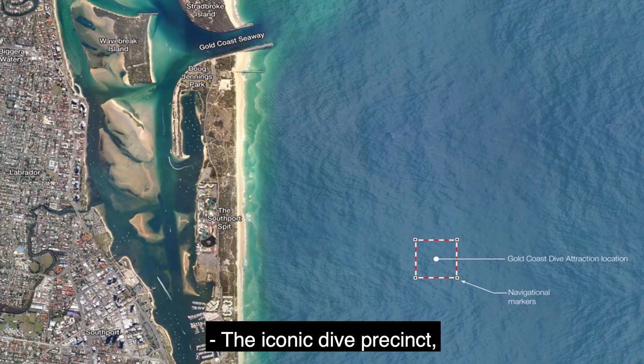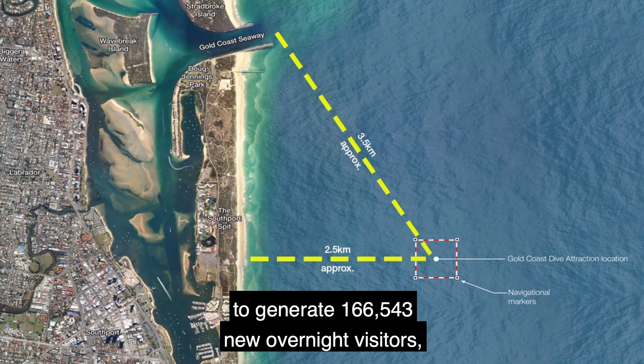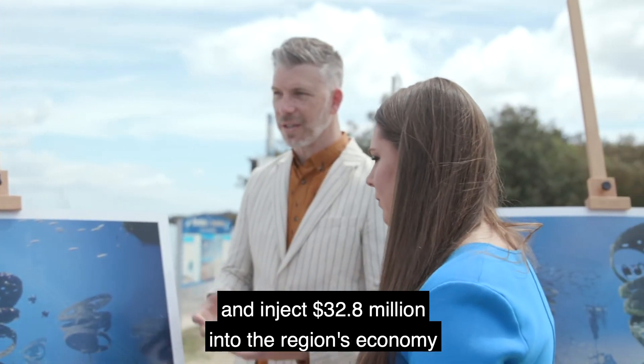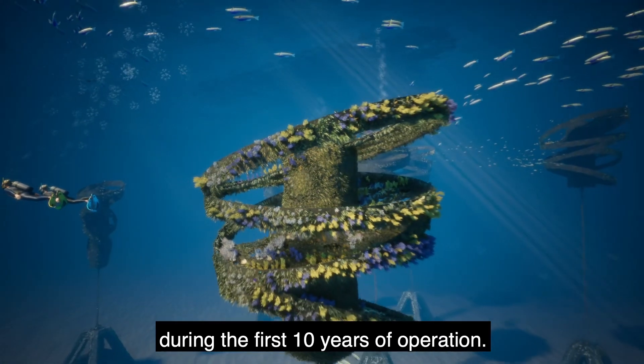The iconic dive precinct, 2.5 kilometres offshore from Main Beach, is forecast to generate 166,543 new overnight visitors and inject $32.8 million dollars into the region's economy during the first 10 years of operation.